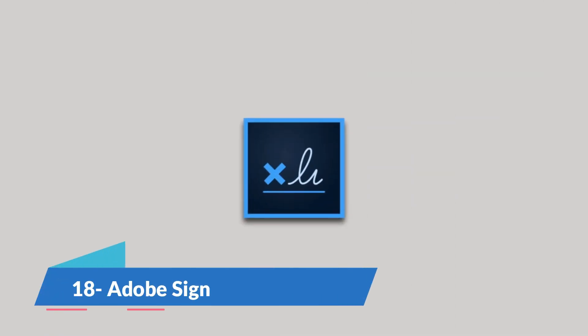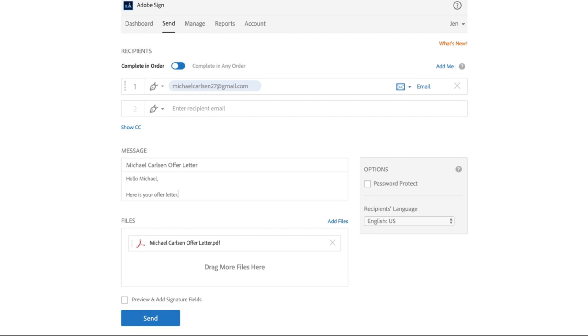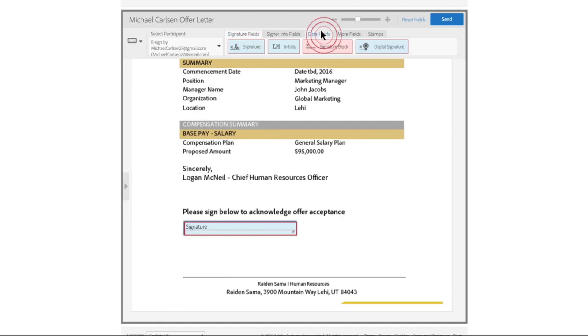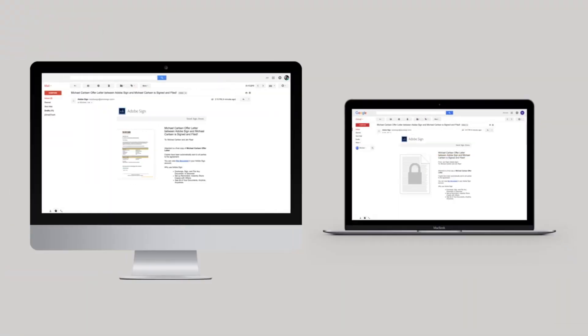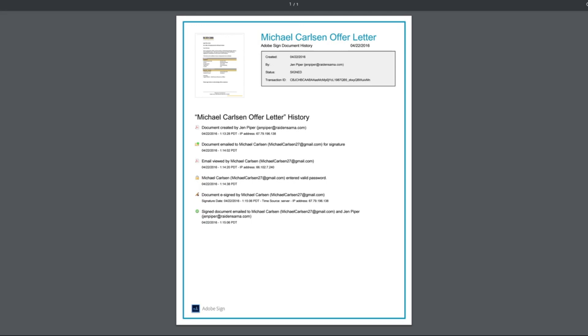Need to sign off on something but don't have the physical document with you? No problem. Adobe Sign is a digital signature tool for digital documents. You can add your signature via text, draw it or upload an image of it. Once you enter your signature, it is securely saved as a cloud signature for easy sync. It has an individual and a team pricing plan.